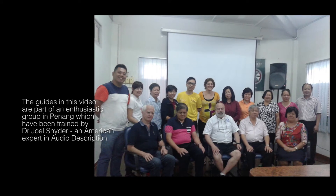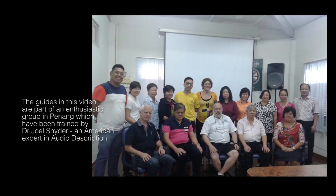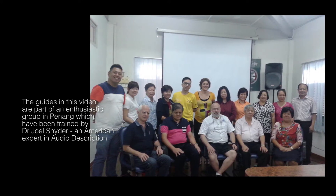With a picture of the training, a text reads: the guides in this video are part of an enthusiastic group in Penang, which have been trained by Dr. Joel Snyder, an American expert in audio description.